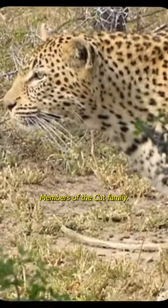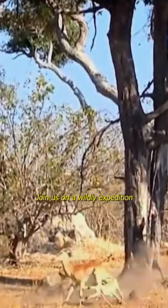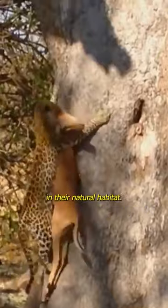But what makes them the most unique members of the cat family? Join us on a wild expedition and witness the sleek and deadly leopards in action as they stealthily hunt their prey in their natural habitat.